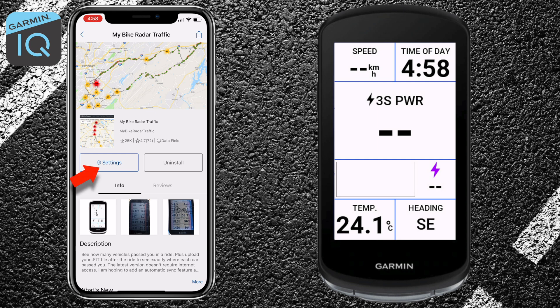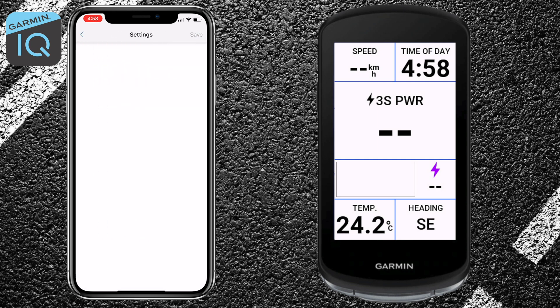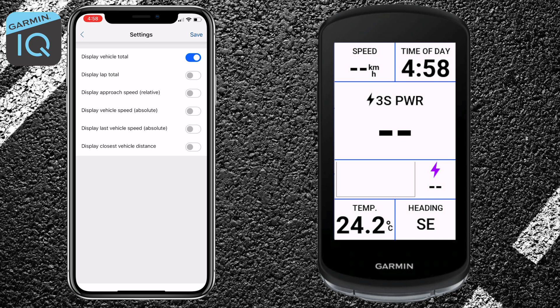From here we can click on settings, which will load the default configuration showing only the vehicle count - the number of vehicles detected during the ride. You can also show lap totals, approach speed relative or absolute, and a few other things. The ones I like to turn on are display vehicle speed absolute and display last vehicle speed, so if something passes you really quickly you can look down and see what speed they were doing. There's also display closest vehicle distance - that's the latest addition to this Connect IQ data field. I'm not quite sure whether that's very useful, because the dots along the side of your Garmin will give you an indication of how far things are away anyway.